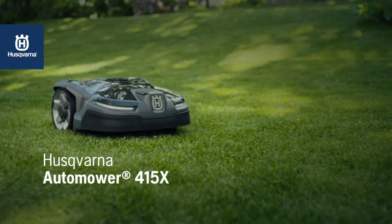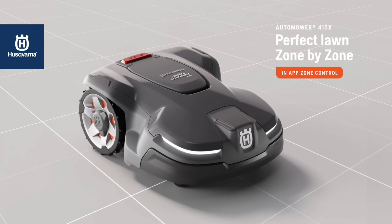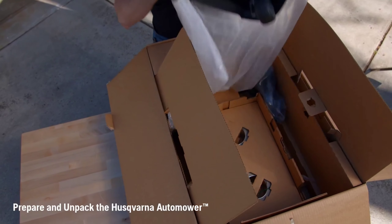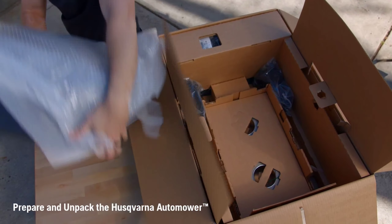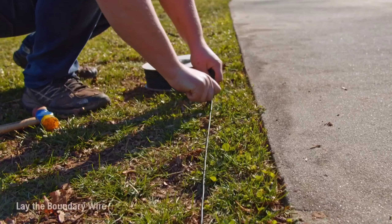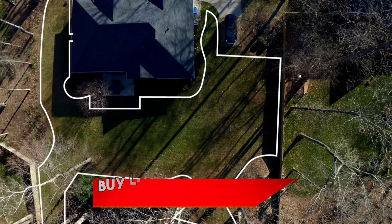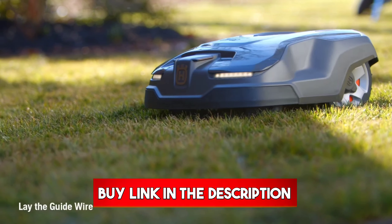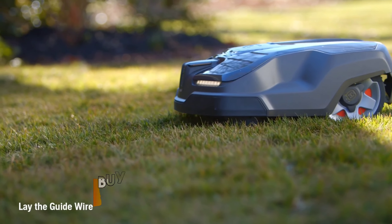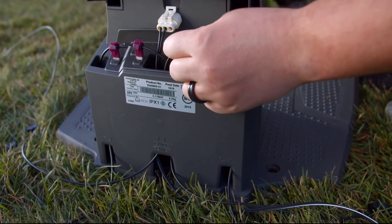Number 3. Looking for a way to reclaim your weekends and have a consistently manicured lawn? Let's take a closer look at the Husqvarna Automower 415X, a robotic lawn mower designed for small to medium yards. The Automower 415X tackles that chore for you. This robotic mower boasts smart technology, allowing you to control it from your smartphone — set schedules, adjust mowing settings, and track the mower's location, all from the palm of your hand.